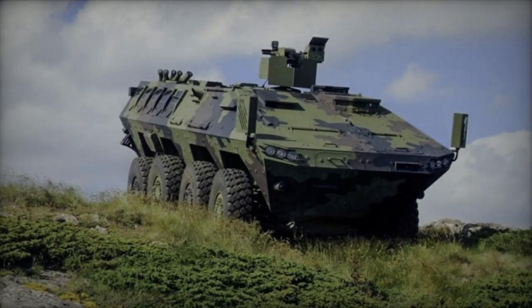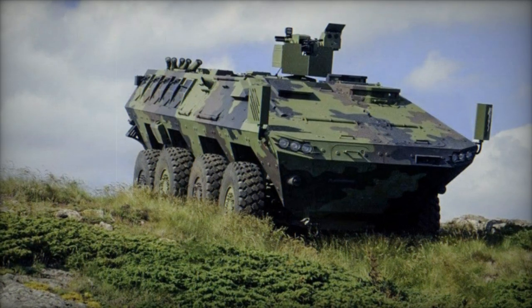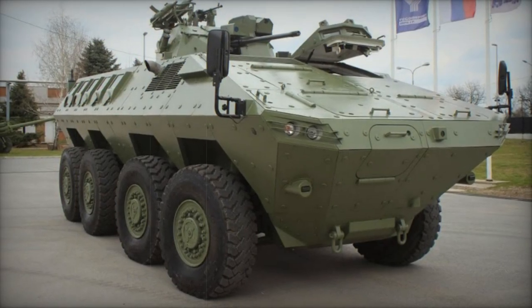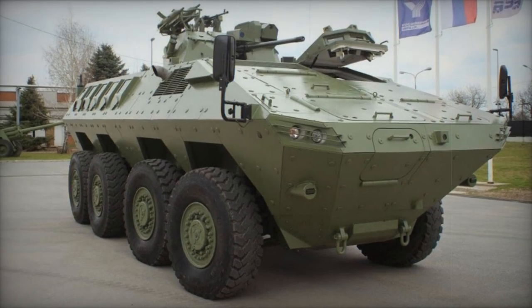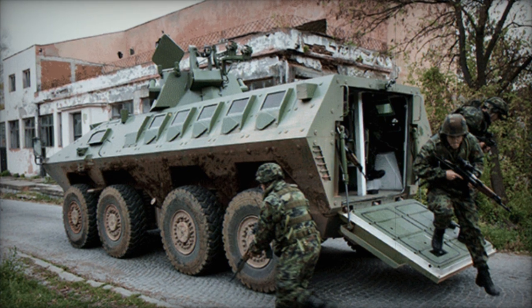Designed with robust mine resistance in mind, the Lazar II features a V-shaped hull and ample ground clearance, with seats affixed to the roof for added safety. Its baseline configuration can endure a 6kg anti-tank mine blast beneath any wheel or floor, a threshold that rises to 8kg of TNT equivalence with supplementary anti-mine defenses.